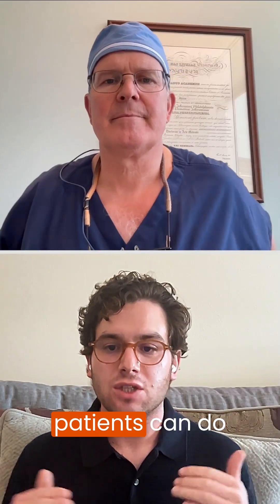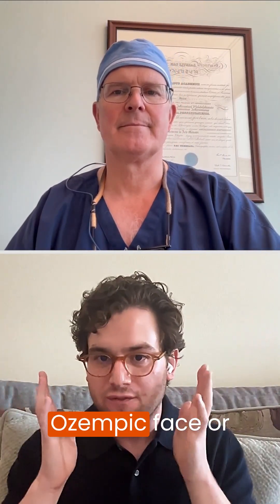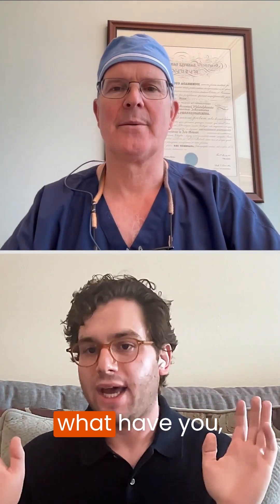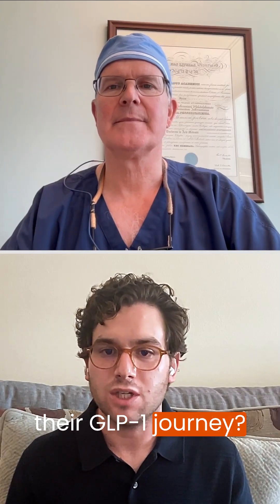Is there anything patients can do while they're on a GLP-1 to avoid Ozempic face or serious skin sagging? Are there any exercises, tips, or is that a real side effect that people should expect as they begin their GLP-1 journey?